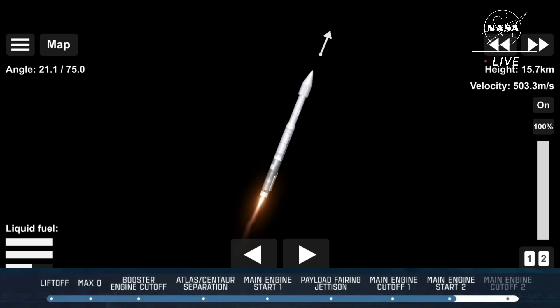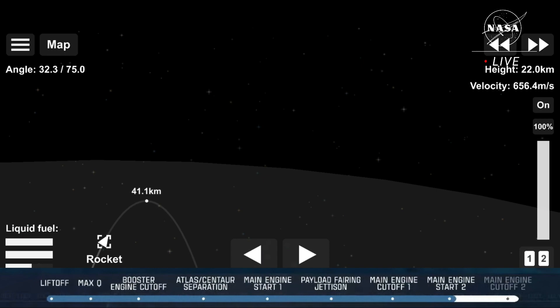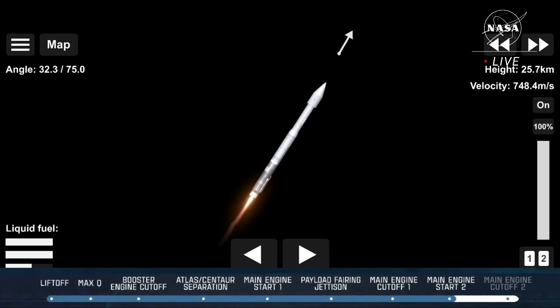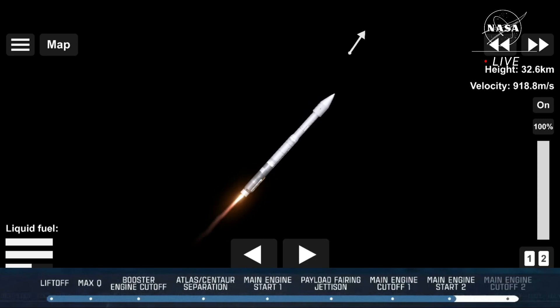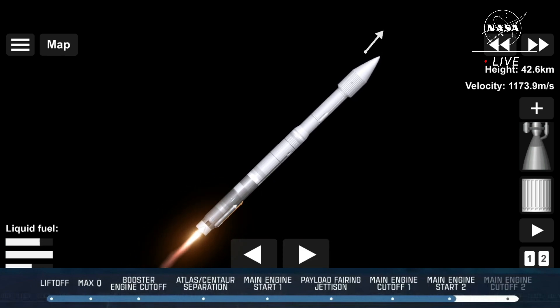The vehicle is now passing through max Q — maximum dynamic pressure. The vehicle is now throttling down slightly. RL-180 engine parameters continue to look nominal after the prior adjustment to the thrust level. Approximately two minutes remain in the Atlas booster phase of flight. The Atlas V rocket now weighs just one half of what it did at launch, burning propellant at a rate of 2,600 pounds per second.